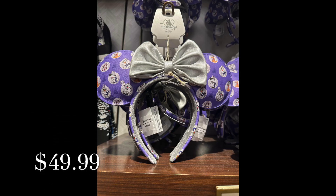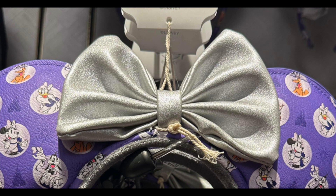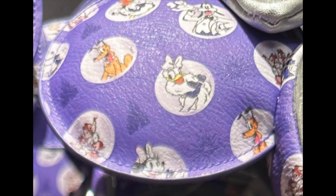Here's the matching Mickey Mouse and Friends Loungefly ear headband for adults with a super cute silver platinum bow and faux leather ears. It's only when you look really close that you can see the shadow outline of the castle on the ears — that's a really great touch.